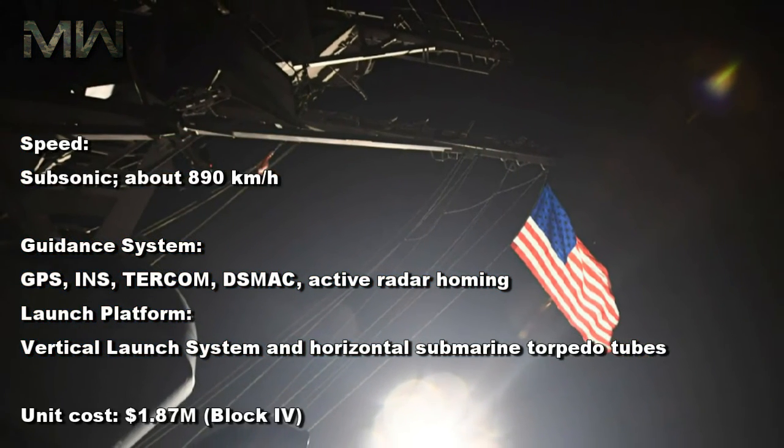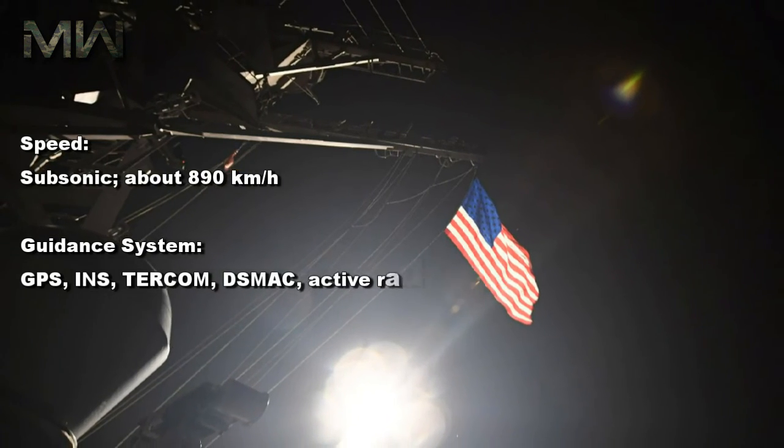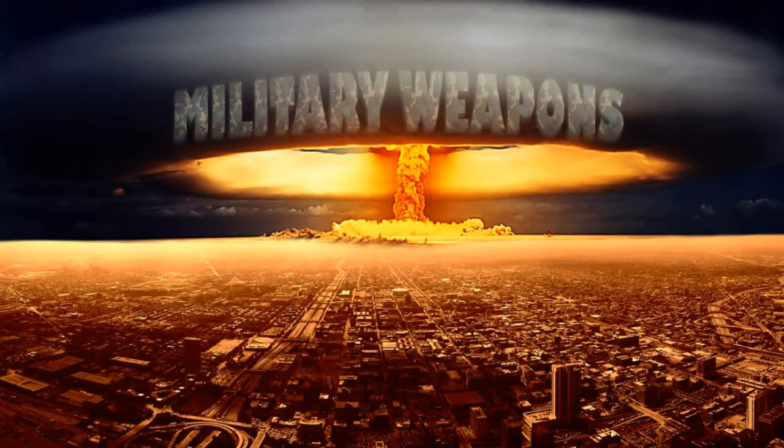Launch platform — vertical launch system and horizontal submarine torpedo tubes. Unit cost — $1.87 million, Block IV. Please be sure to like this video and subscribe to our channel for more like it in the future.